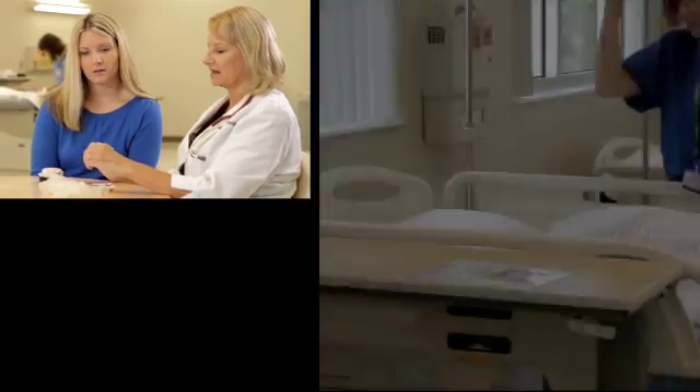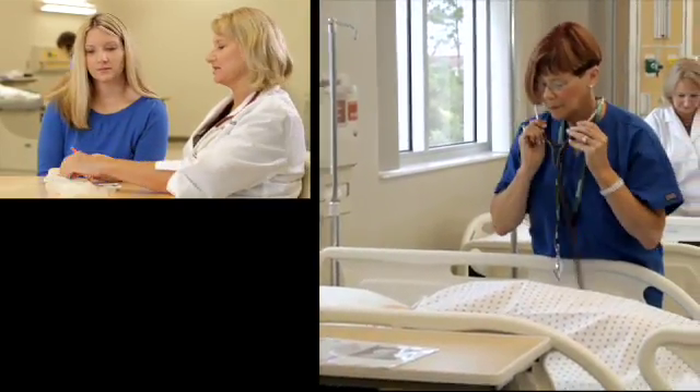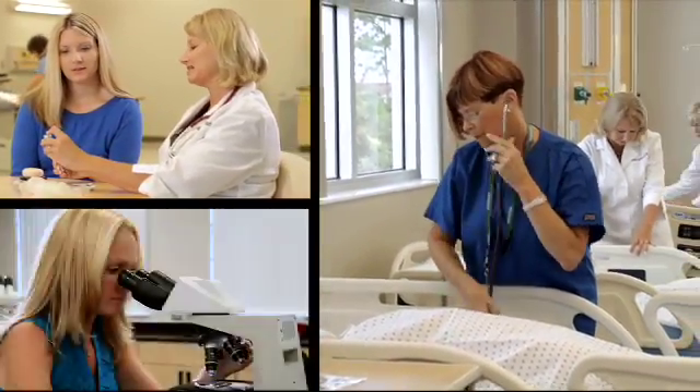What would you like to see if you could start from scratch? What is the next generation of healthcare practitioners? What should they look like and how should they be educated?